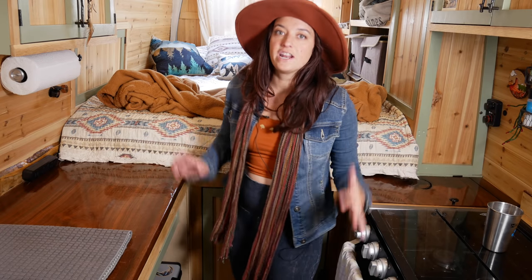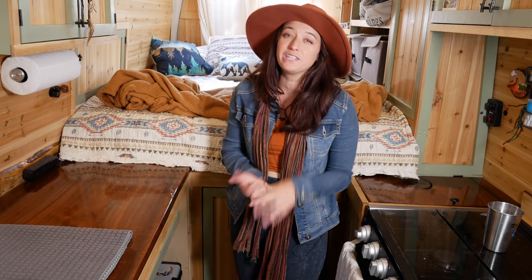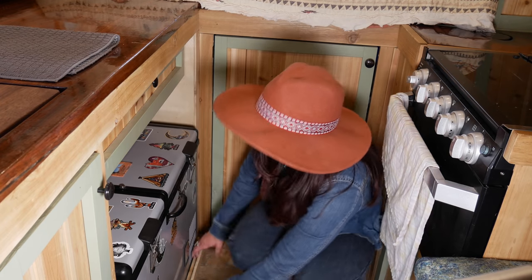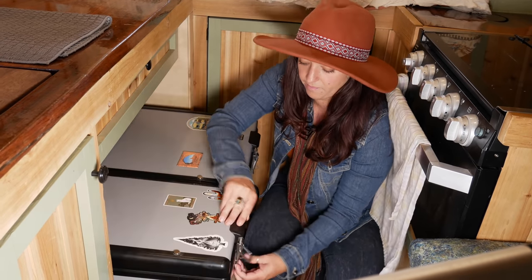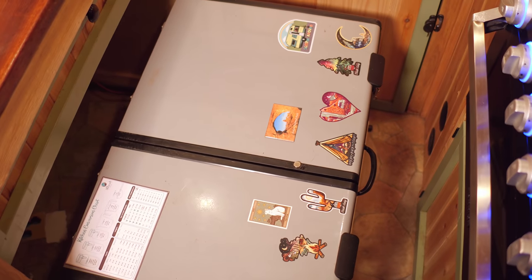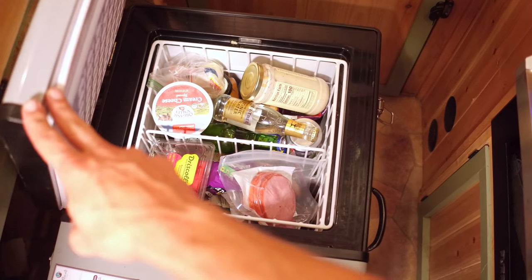One thing that was incredibly important to me was to have a good fridge — and I really wanted a freezer as well. So I have this fridge-freezer, the Iceco JP50 dual-zone fridge. Both sides can be set to whatever temperature you want: the big side could be the freezer, the small side the fridge, or they could both be a freezer or both a fridge. It's a bit less expensive than the more expensive options like Dometics.